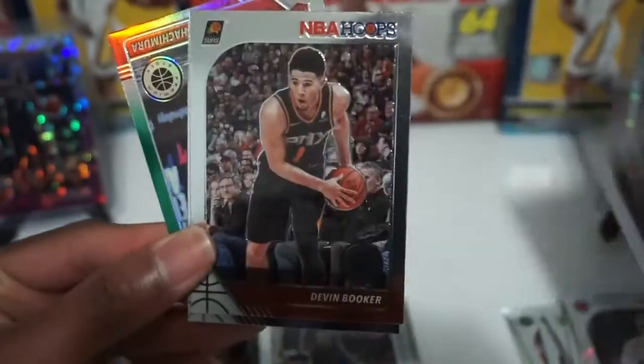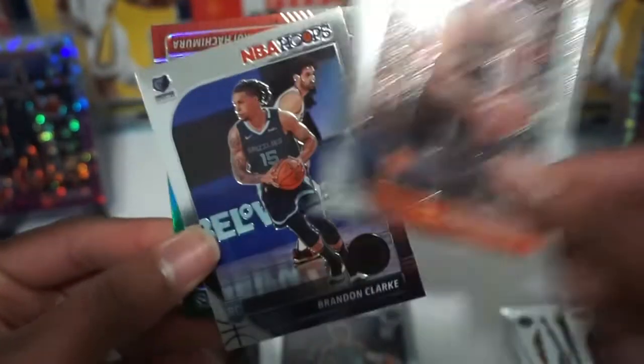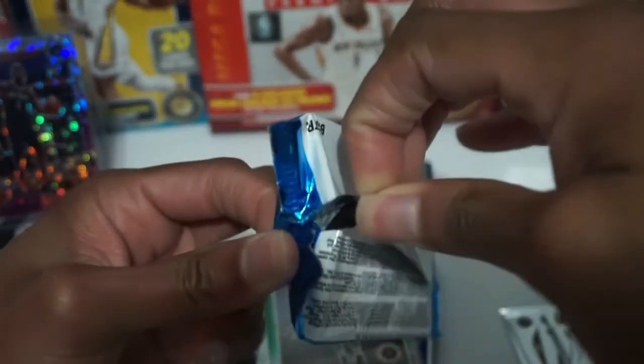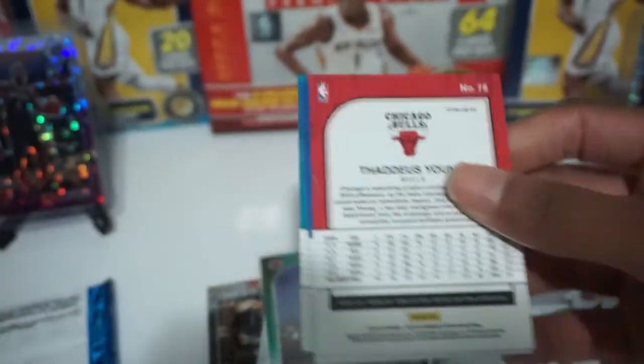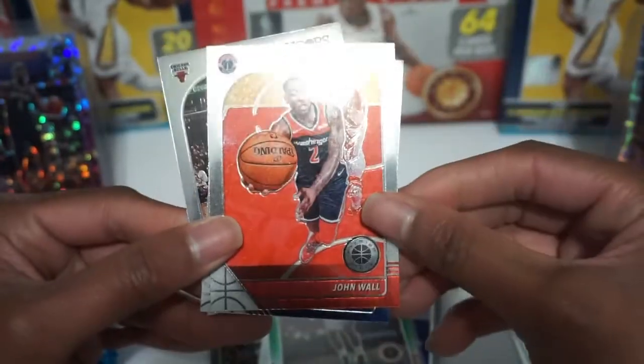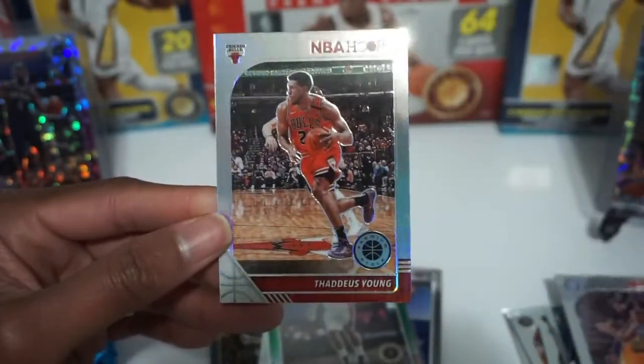Bogdan Bogdanovic, Devin Booker, Brandon Clark — nice — and a green prism Rui Hachimura, little off-center left to right but we'll take that, think about six dollars on that. These boxes were left over — I had an odd number, like five hanger boxes and five blasters, ended up with one hanger and one blaster left over. Definitely rip megas, guys, don't do blasters — I'm doing this to show you. Nicholas Batum, John Wall, Al Horford. Can we get a Kobe? Thad Young silver prism, second to last pack of the blaster.